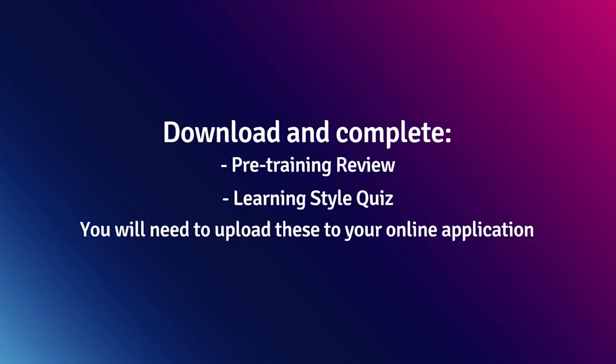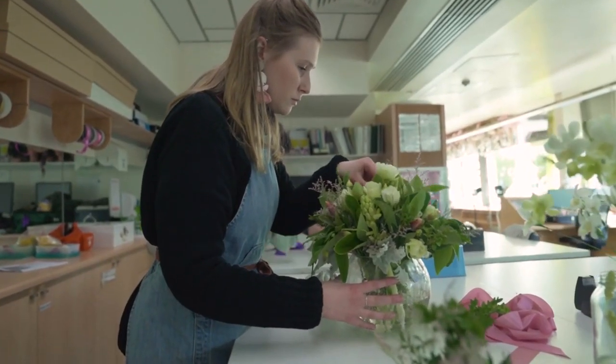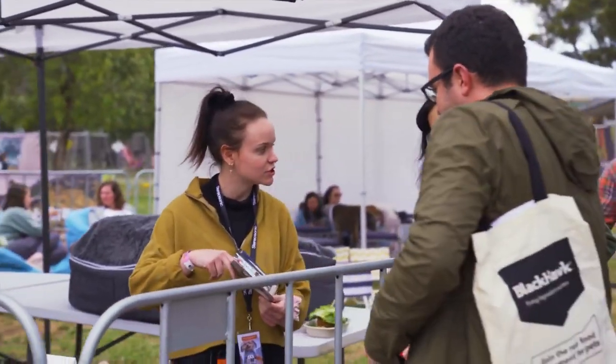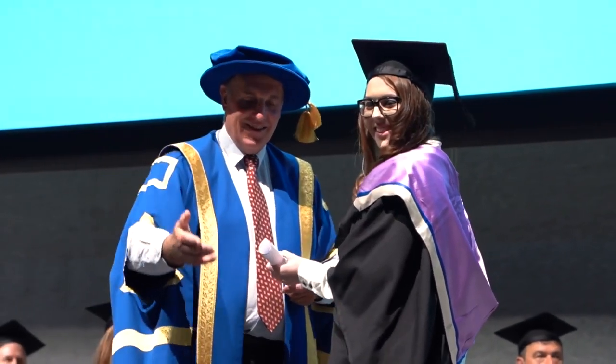You'll also need to complete a pre-training review document asking about your interests, aspirations, career goals, and prior study. Depending on the course, you may need to submit extra documents such as a subject selection form, workplace declaration form, or an under-18 parent/guardian consent form. You may also be required to attend an interview or audition remotely. After submission, our team will book an appointment to finalise your application by phone, covering timetable information, fees, and student support. We'll then email you a conditional letter of offer. To finalise enrolment you'll need to accept your offer online and make payment, with options including a payment plan or VET Student Loan.